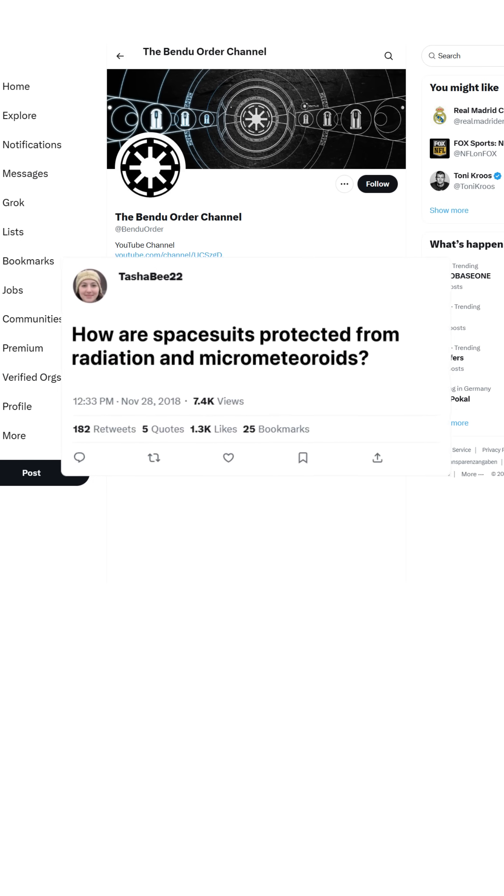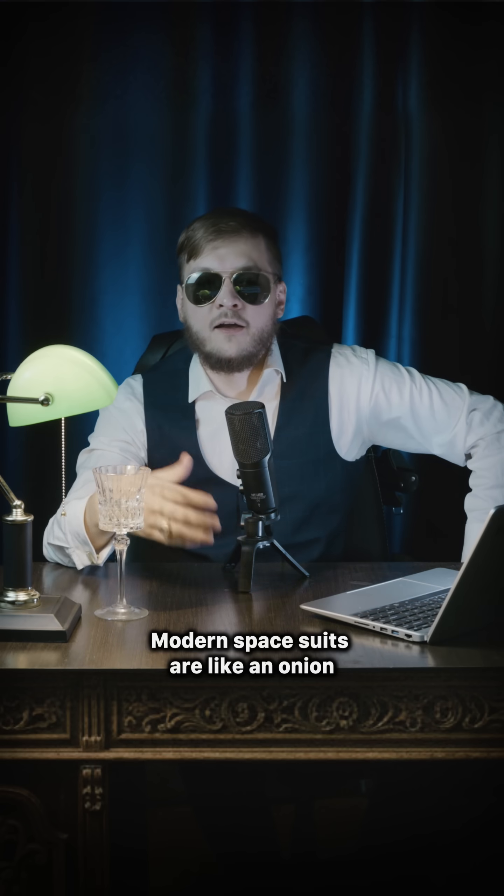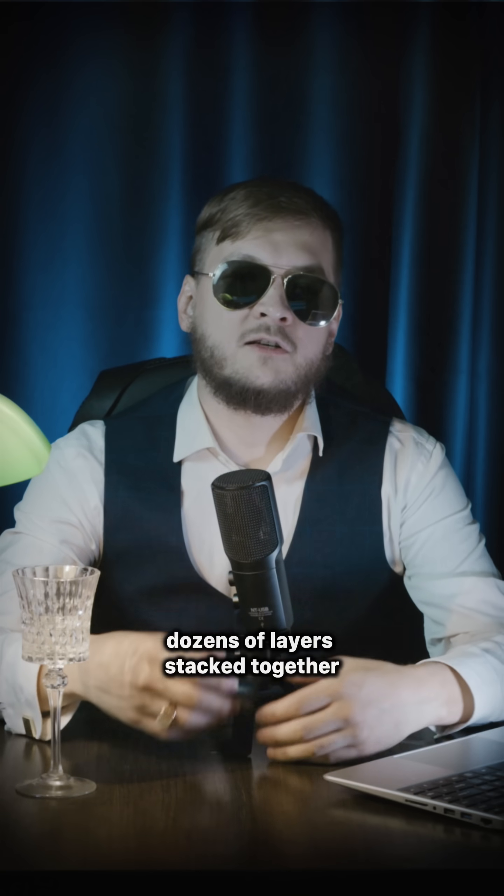How are spacesuits protected from radiation and micrometeoroids? Modern spacesuits are like an onion — dozens of layers stack together.